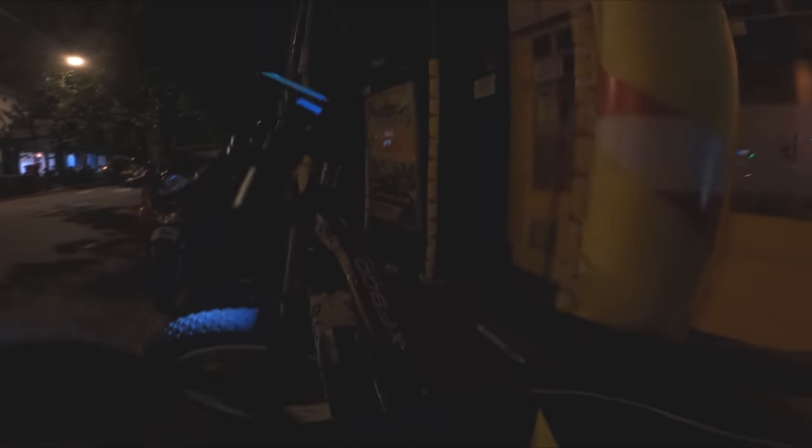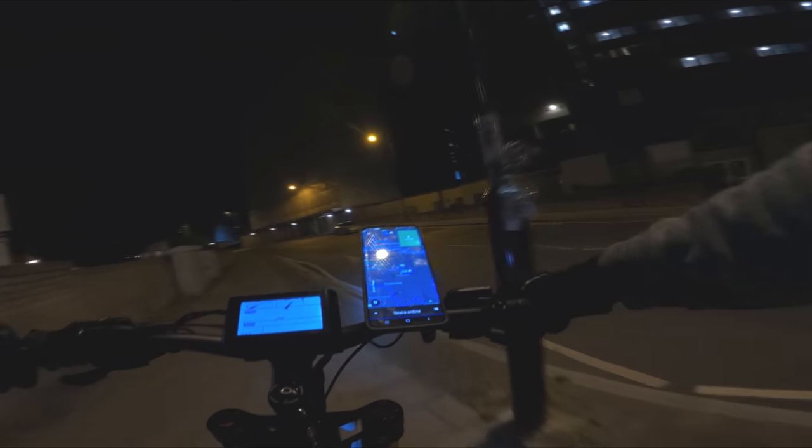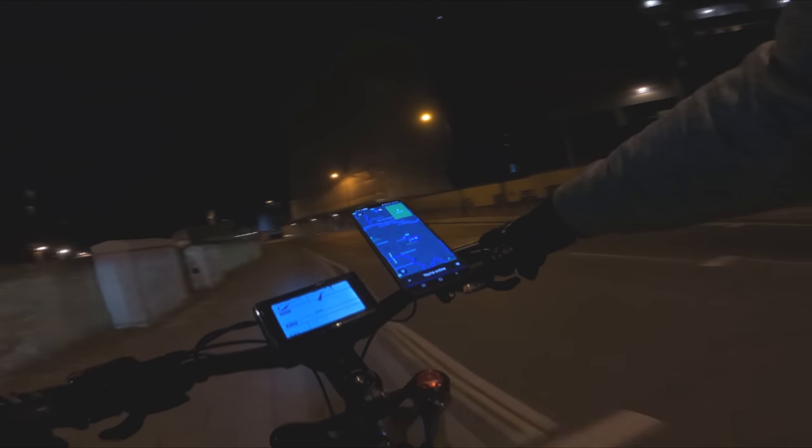I've got that order — 1.8 miles away, nice distance. Didn't even have to wait for that order, ready straight away. That last order has been dropped off. I think I'm going to finish up there — the time is 5 minutes to 10.